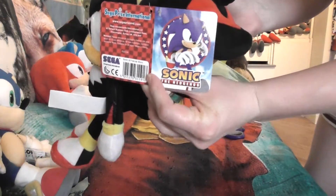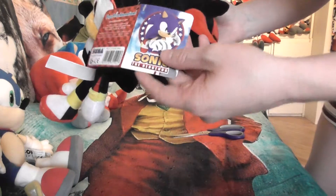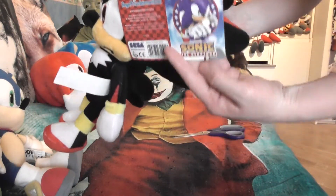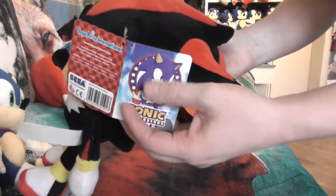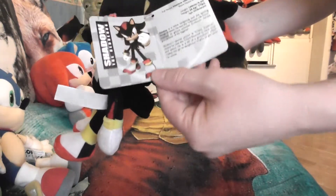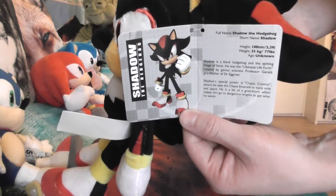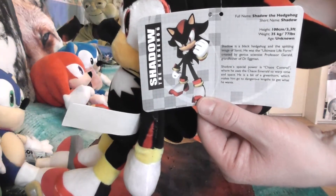The tag also says Sega Prize International. I really like the picture they use on the tag — it's really pretty: modern Sonic with the little stars and the circle. I really like this picture, and on the inside you have some information about the character. This is actually really neat and well done.